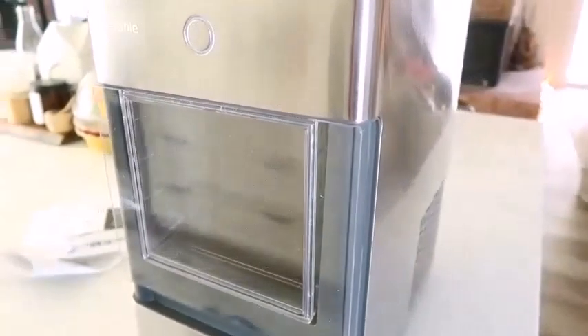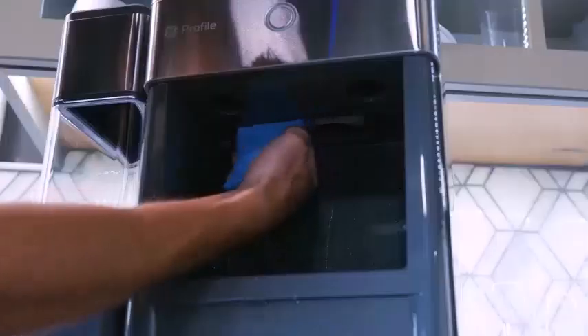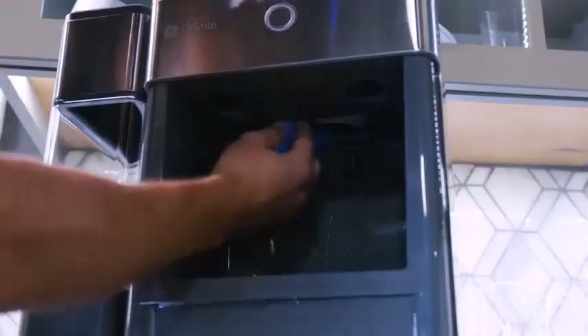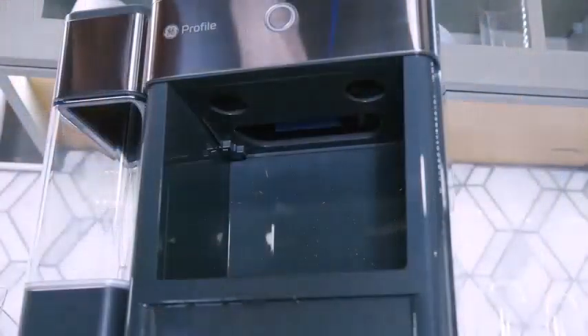To test this appliance, we assembled it in our kitchen — a process that was surprisingly simple. We splurged for the side tank, which makes the machine cost $100 or more, but enables it to hold about three times as much water. This add-on is essential, and the machine can be purchased with that option.